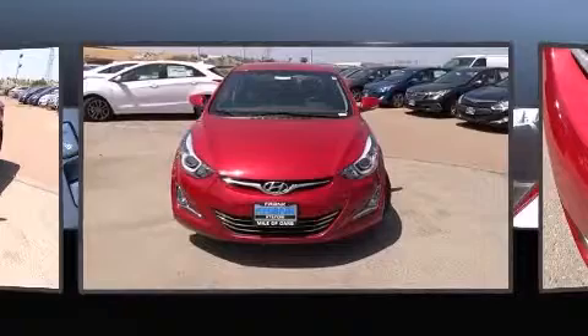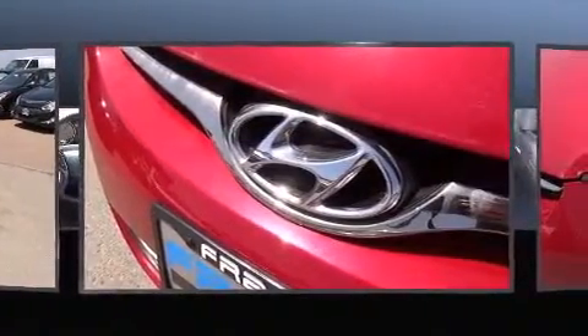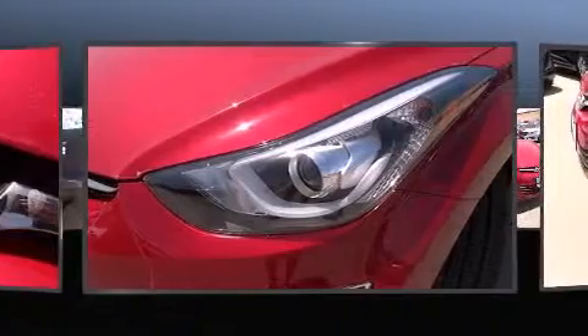Hyundai infused the interior with top-shelf amenities such as leather upholstery, fully automatic headlights, power door mirrors and heated door mirrors, remote keyless entry, and power windows.